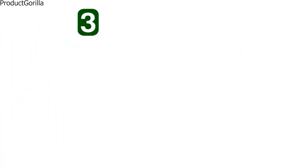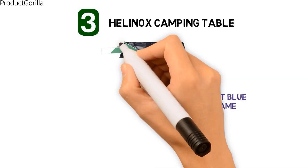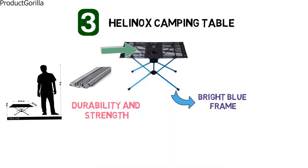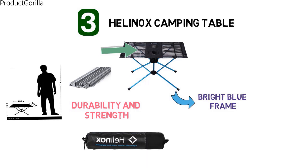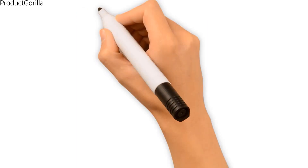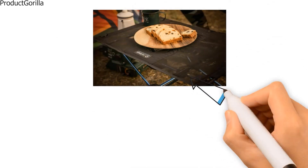At number 3 we have the Helinox Camping Table. This interesting camping table from Helinox looks a little different with a bright blue frame and black mesh on the table itself. The frame is made from a very lightweight aluminum alloy which provides excellent durability and strength. It is perfect for campers on the go, measuring 23 by 15.5 by 15.5 inches and great for two people. The tabletop is made from mesh and polyester, which also acts as its carrying case when packed up.